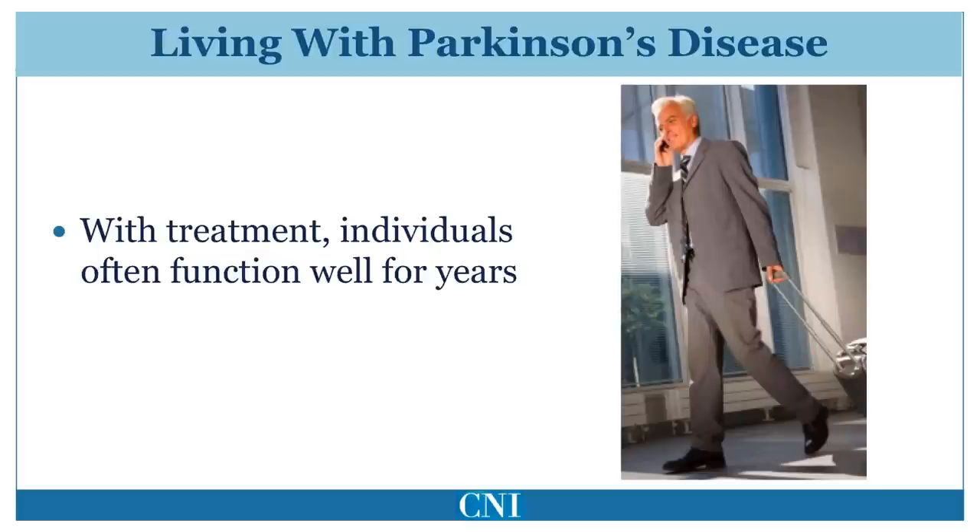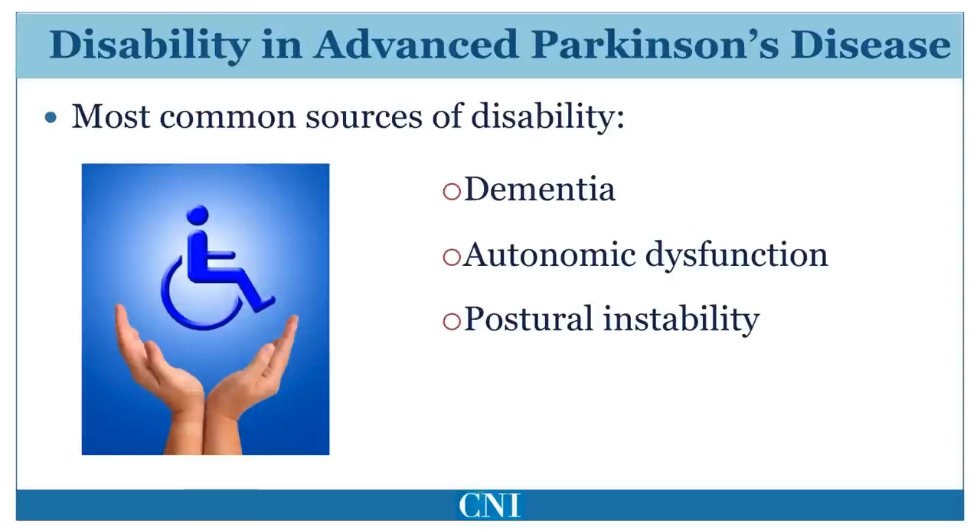Although we do not have a cure or any proven therapy which has been shown to slow the progression of Parkinson's disease, we have many effective treatments. Once some degree of impairment or disability occurs, treatment of symptoms with a variety of anti-Parkinson medications can markedly improve disability and quality of life. As a result, many patients can continue to work and function independently for many years after diagnosis. Treatment should typically begin when there is impairment of day-to-day activities, social function, or ability to perform one's occupation.